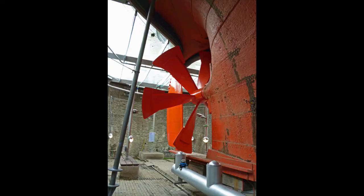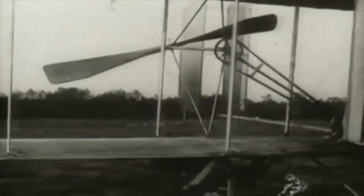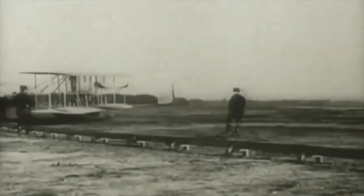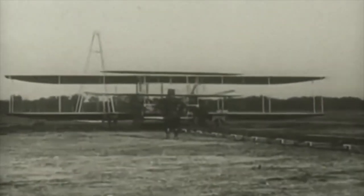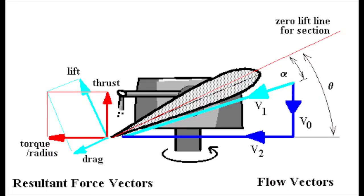They realised that a marine fan wouldn't do, as these literally were just screwing through the water as a screw bites into wood. The Wrights' propellers were flying wings with a twist along the blade so that the angle of attack was relatively constant along the length. Their propellers were only 5% less efficient than a modern propeller, but just as the wing develops lift it also develops drag.